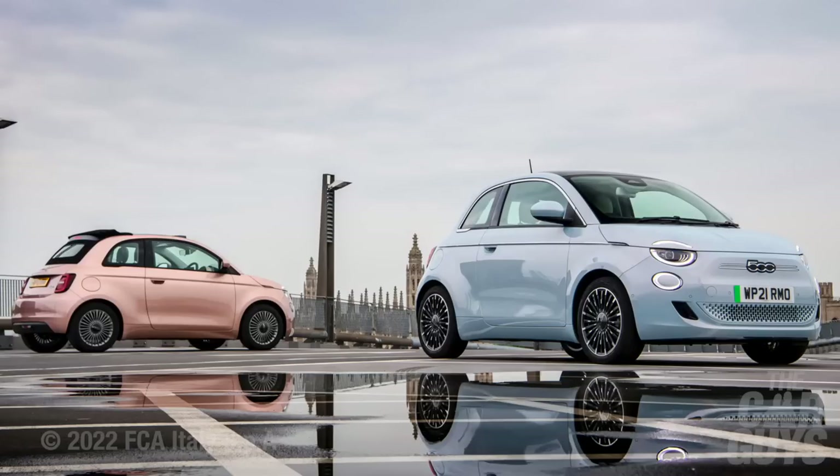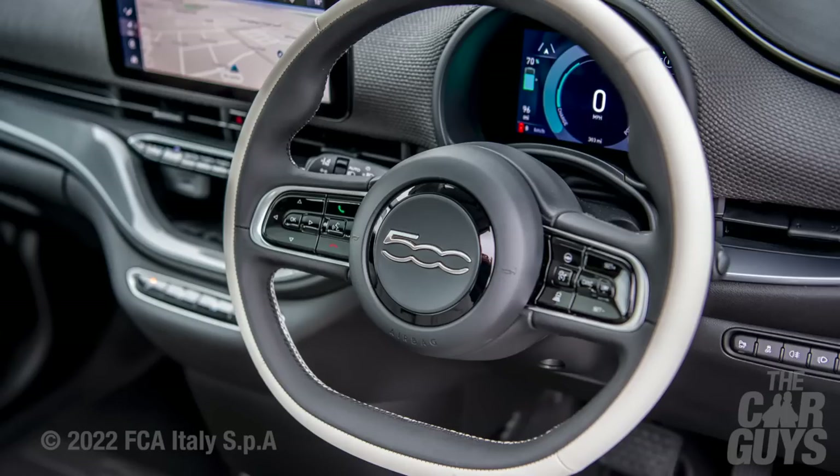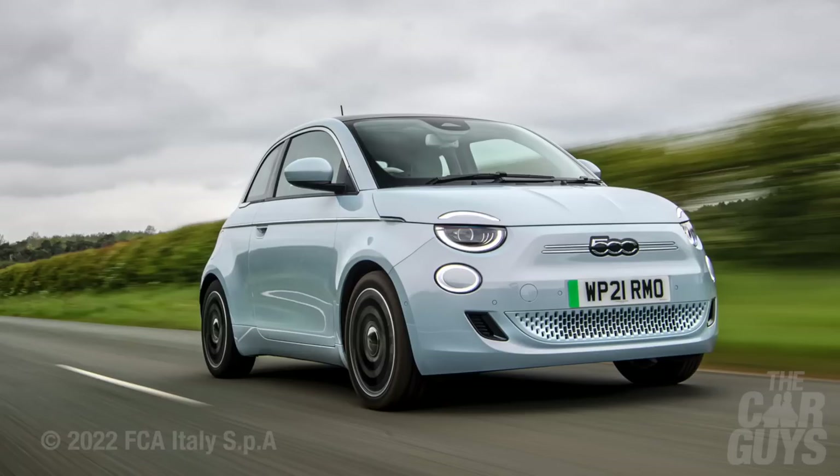I'm currently sat in a Fiat 500 Electric - it's my other half's car. We decided to go for it because it's just perfect for all the little round-town things. It's the only electric convertible car you can buy, and we absolutely love it - so quiet, so quirky. It is unfortunately in rose gold, which wasn't my choice, but it's not actually my car. You may or may not see it on the channel. And that's kind of it - nothing else on the horizon, although I do have a hankering for a GT40 replica. Oh yes, I do.